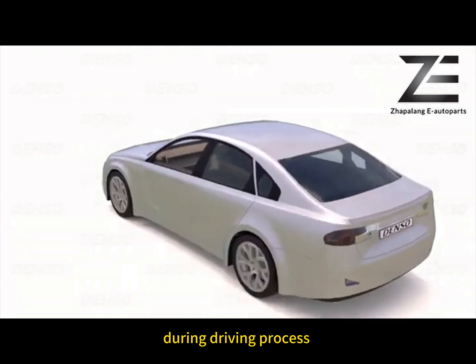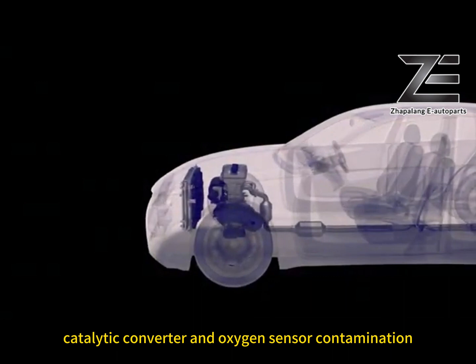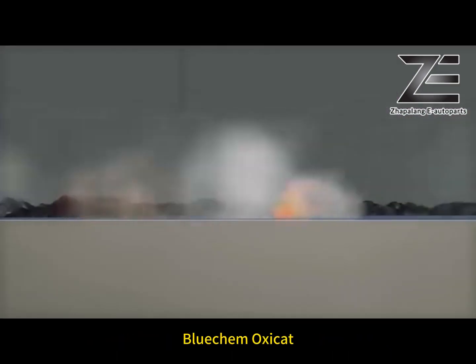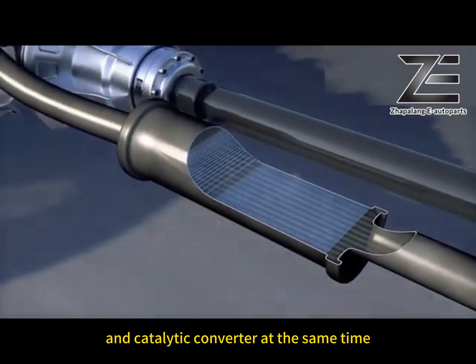However, during the driving process, problems occur in the engine due to catalytic converter and oxygen sensor contamination, causing an increase in fuel consumption. Bluecam OxyCAD cleans the oxygen sensor and catalytic converter at the same time.